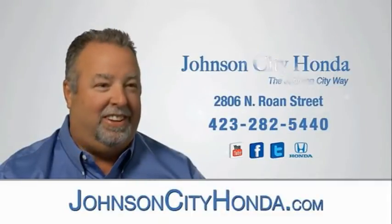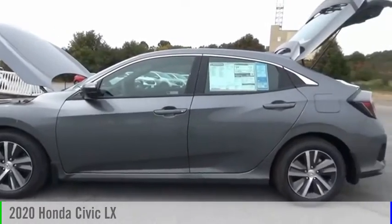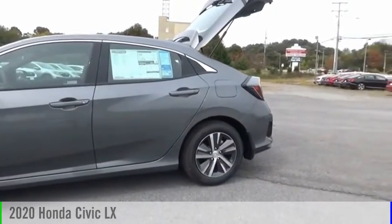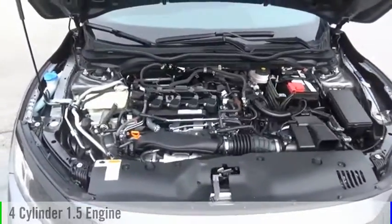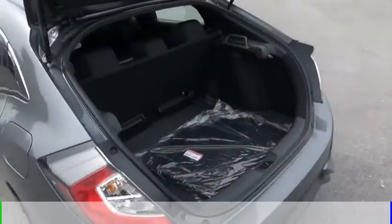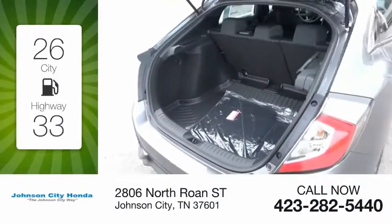Johnson City Honda — looking for the right vehicle? Check out the 2020 Civic. This vehicle is powered by a front-wheel drive four-cylinder 1.5-liter engine and comes with a continuously variable transmission. Great fuel efficiency saves you money by requiring fewer trips to the gas station.